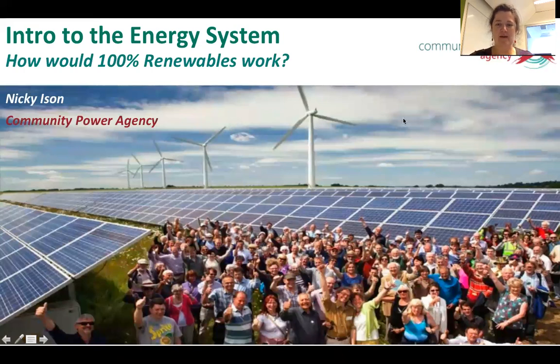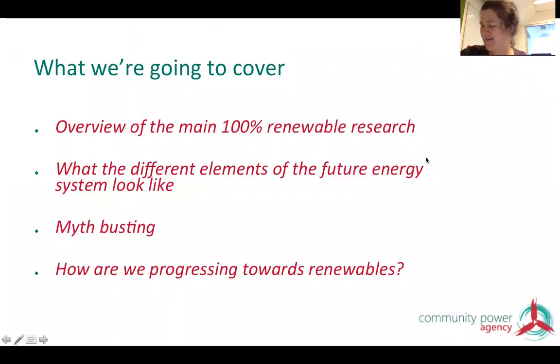In this webinar, I'll speak for just about half an hour and then we'll have some conversation. We're going to cover an overview of the main 100% renewable research in Australia — there's been quite a lot of it over the last few years. Then I'm going to cover what the different elements of a renewable energy future would look like under 100% renewables, do a little bit of myth busting, and then a status check for how we're progressing towards renewables around the country.